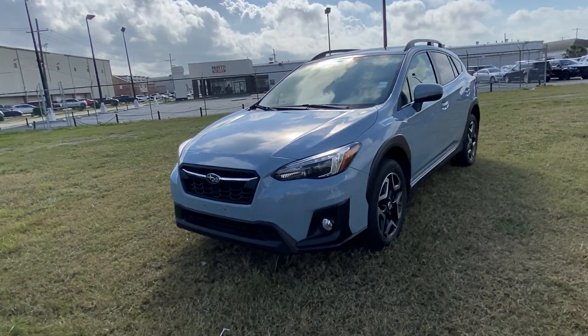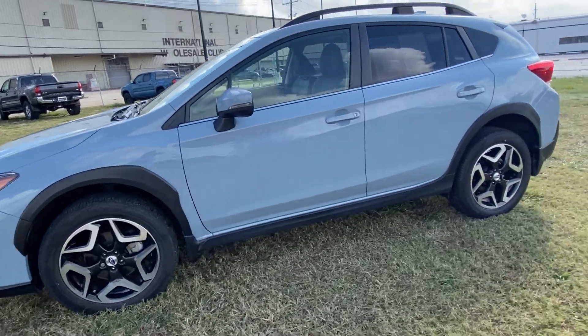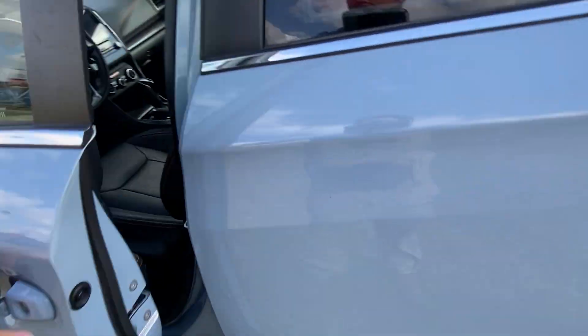Thank you for choosing Jaguar and Land Rover for your next vehicle purchase. Today we have our 2018 Subaru Crosstrek with a beautiful blue exterior and amazing rims. This vehicle only has 40,000 miles on the odometer.